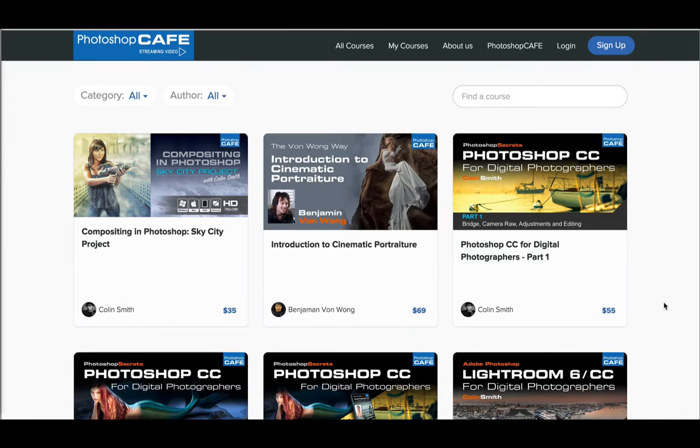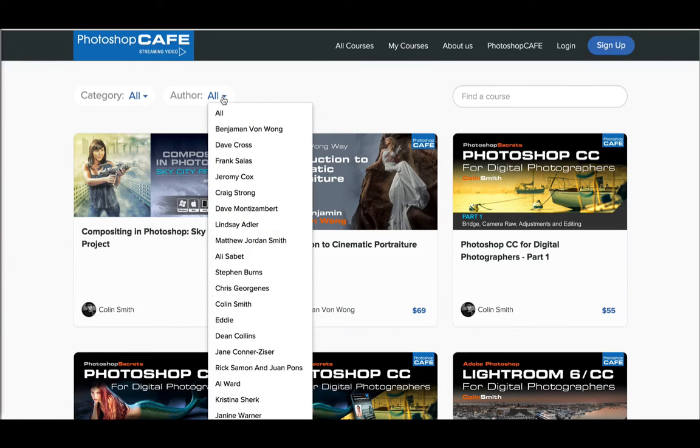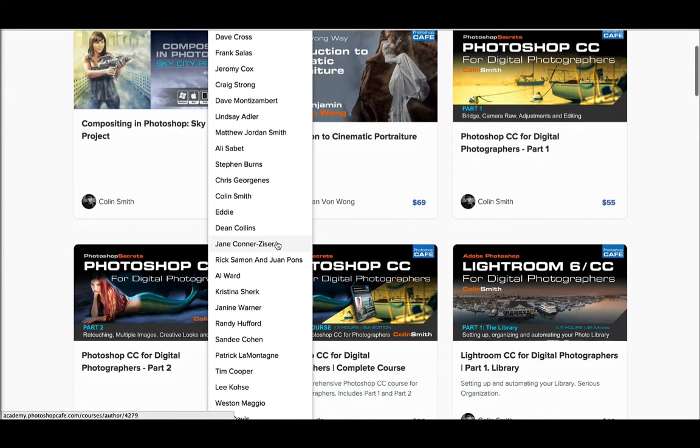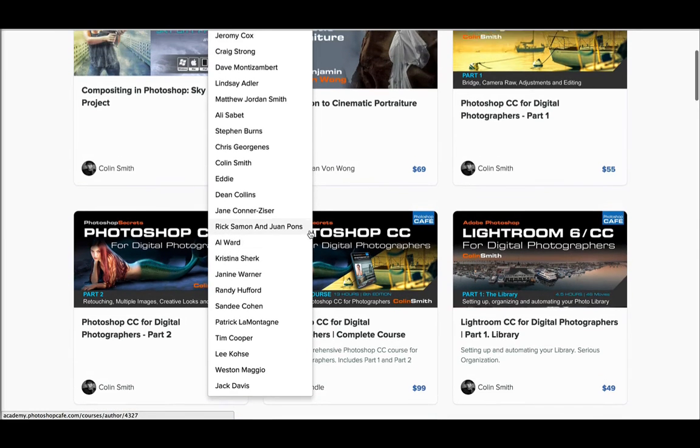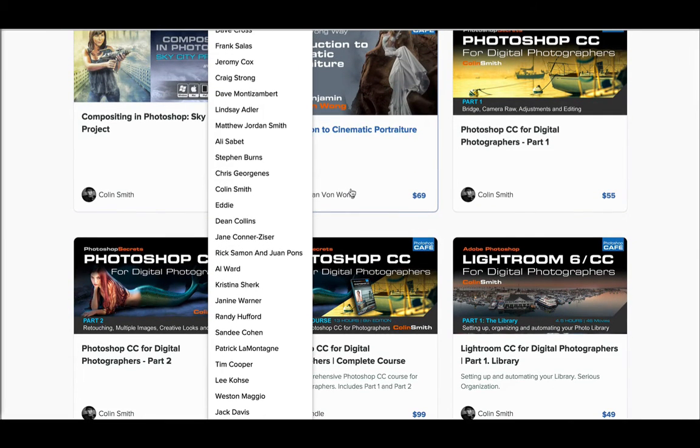There's a number of really great authors we've been working with. Under Software Cinema, we have people like Jack Davis and Julianne Cost, Tony Corbell, Dean Collins. Some of the more recent people include Benjamin Van Wong — we're actually just about to release that, it's brand new — Matthew Jordan-Smith, Lindsay Adler, and Dave Monizam. But if you look under authors, you can see there's a lot. These are great instructors — pretty much the who's who of the training industry.